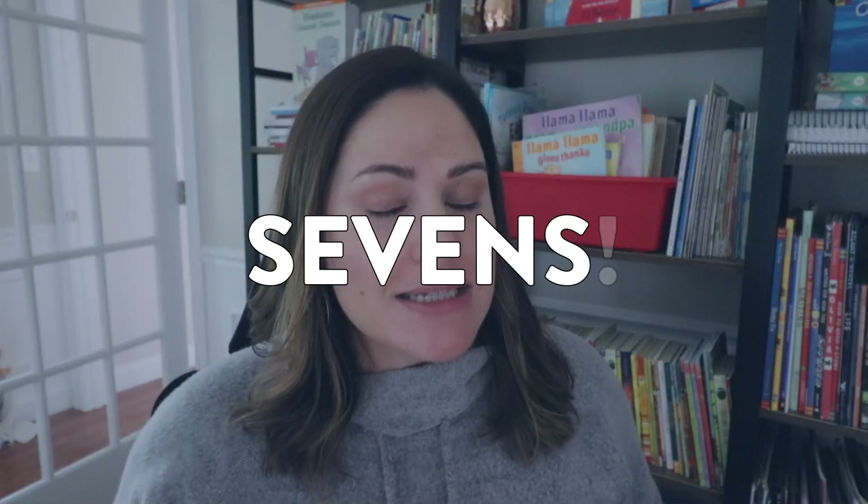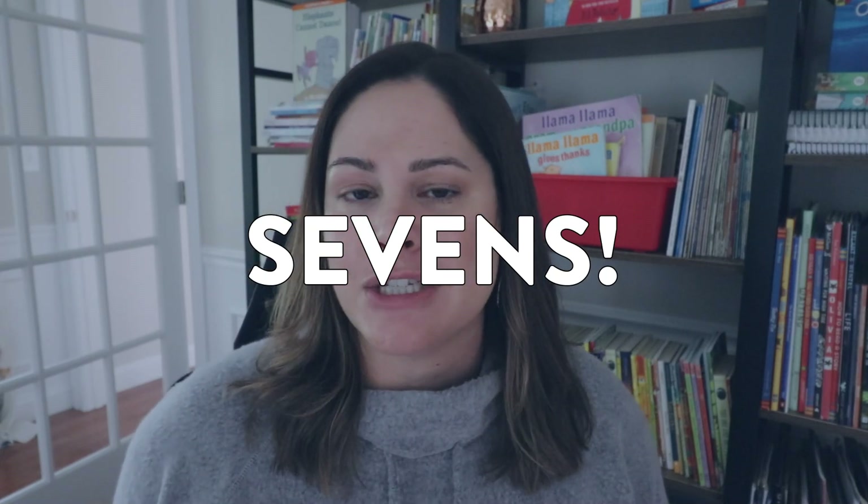The second game I want to share with you today is called Sevens, and this one is perfect for kindergarten and first grade students. For this game, your students will need six dice each. Unlike the last game, Knockout, where everyone could play at their desk, because you need so many dice you might not have that many — so this one would be great in a center or for a small group activity.